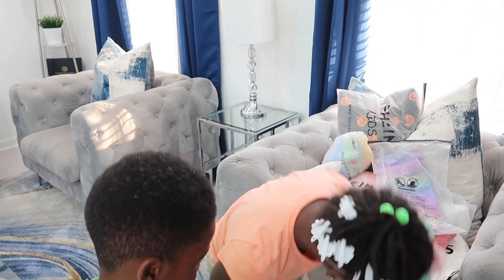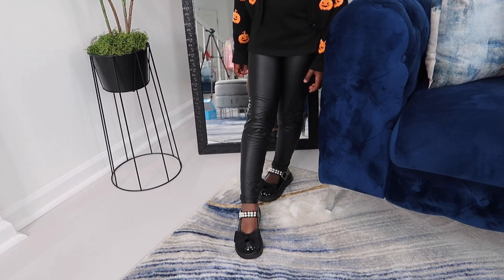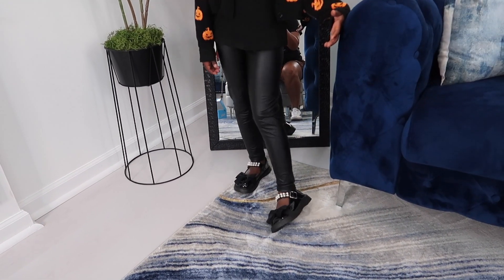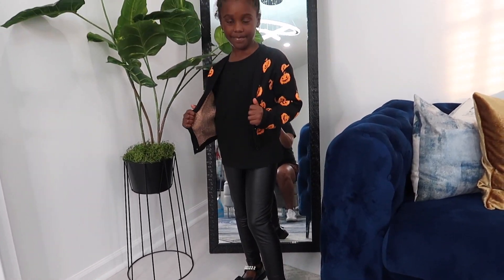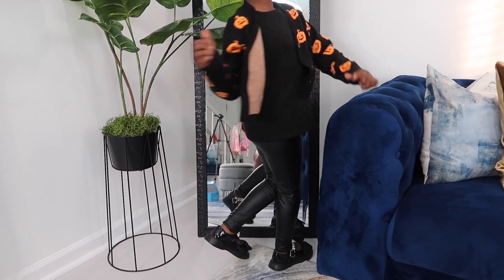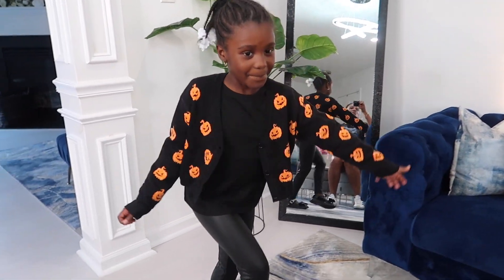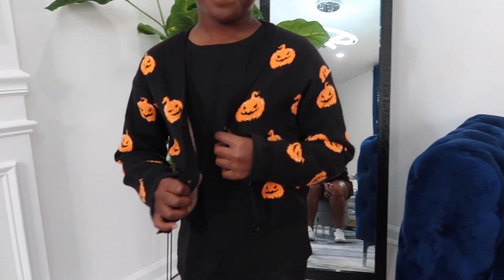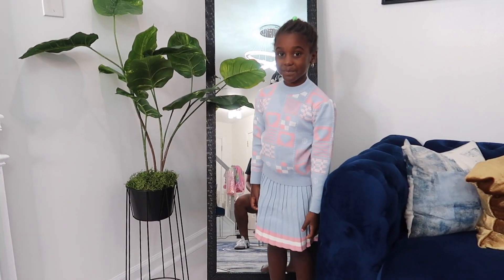Alright, so here is the first outfit from SHEIN. We got these shoes with the pearls and bows, and then these faux leather tights, and then we have the Halloween sweater. Turn around — do a spin! Okay, can we get a close-up on the sweater please?